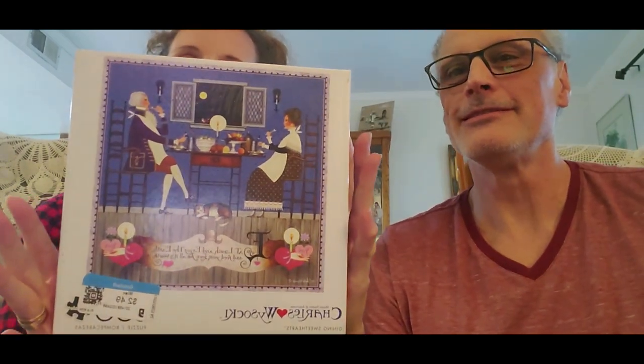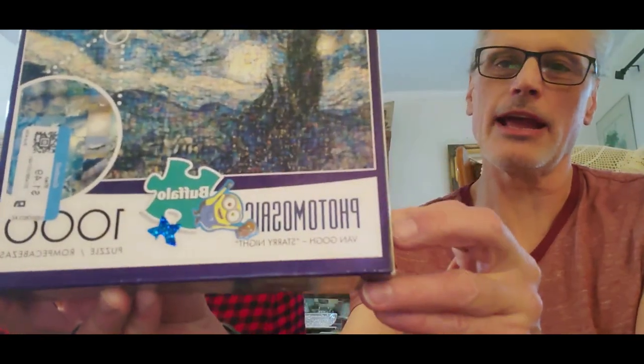Okay, so we'll make this fast. This is a Charles Wysocki — isn't that beautiful? It's got a little kitty right here, that's so adorable. It's 300 pieces. We got all of these at Goodwill — you'll probably see the Goodwill sticker on it.